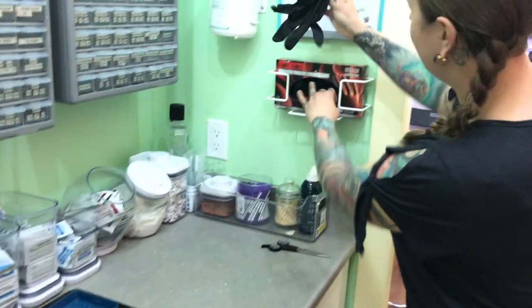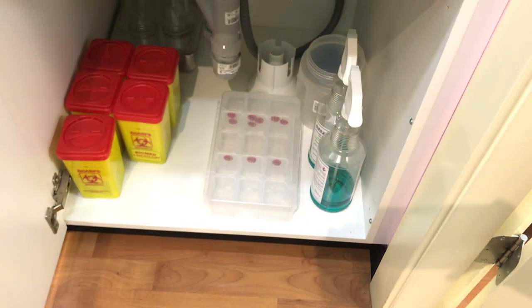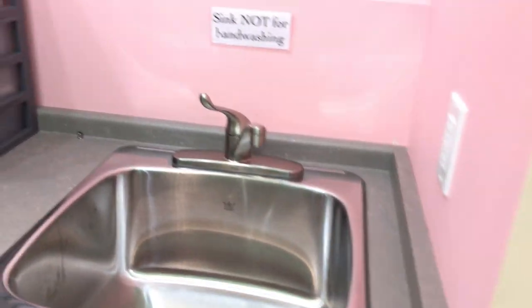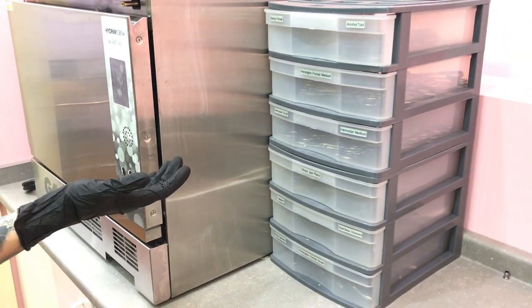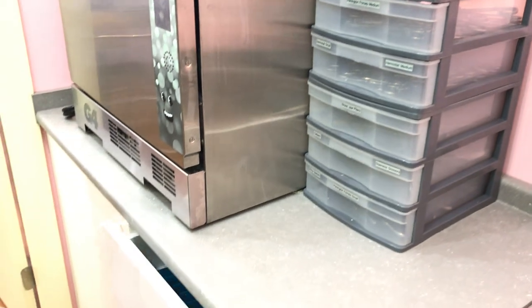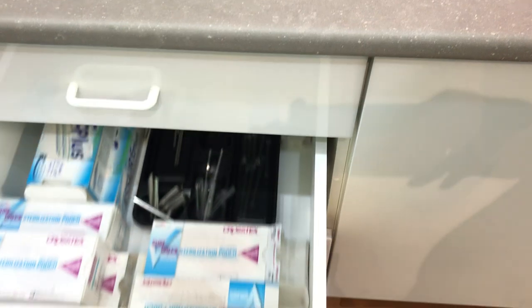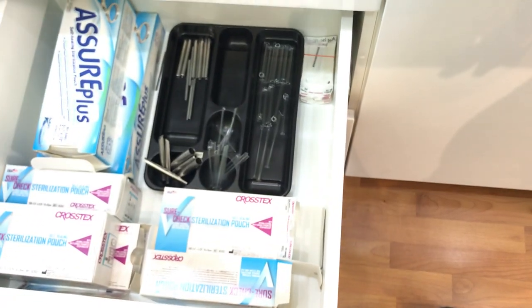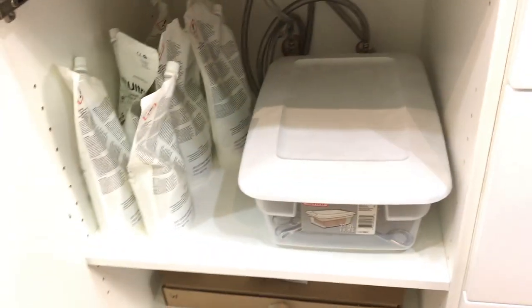On the dirty side, underneath the sink is where we keep all of our biohazard boxes, which will be taken away by our disposal company. These are all of our tools that have been run through the hydrum already, so they are technically clean but not to be handled by bare hands, and are sterilized before use for any piercings. All of our tapers, sterilizing pouches and receiving tubes, and more sterilization pouches. And this is where we keep all of our back stock of extra tools in our cleaning solution for our hydrum.